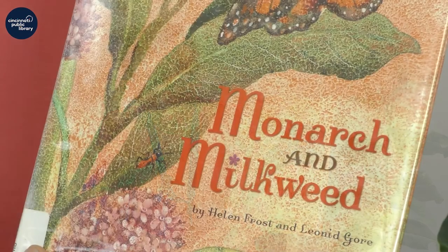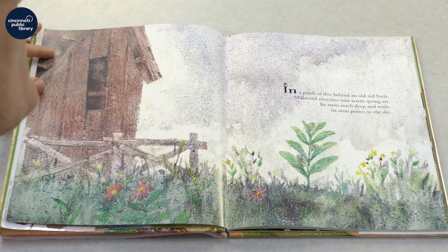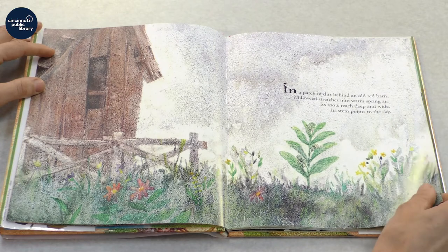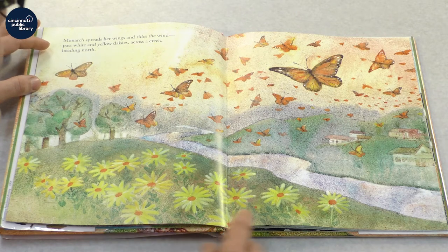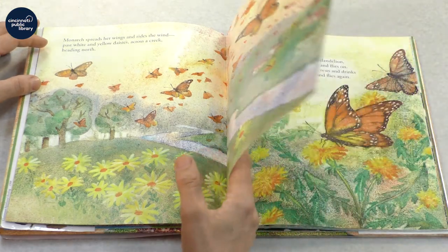But the milkweed plant is perhaps most famous for its relationship with the monarch butterfly, and we're going to learn more about that in this book, Monarch and Milkweed, by Helen Frost and Leonid Gore. In a patch of dirt behind an old red barn, milkweed stretches into warm spring air. Its roots reach deep and wide, its stem points to the sky. Monarch spreads her wings and rides the wind past white and yellow daisies across the creek heading north. And you can't tell, but this picture is taking place in Mexico when the monarch starts its journey.